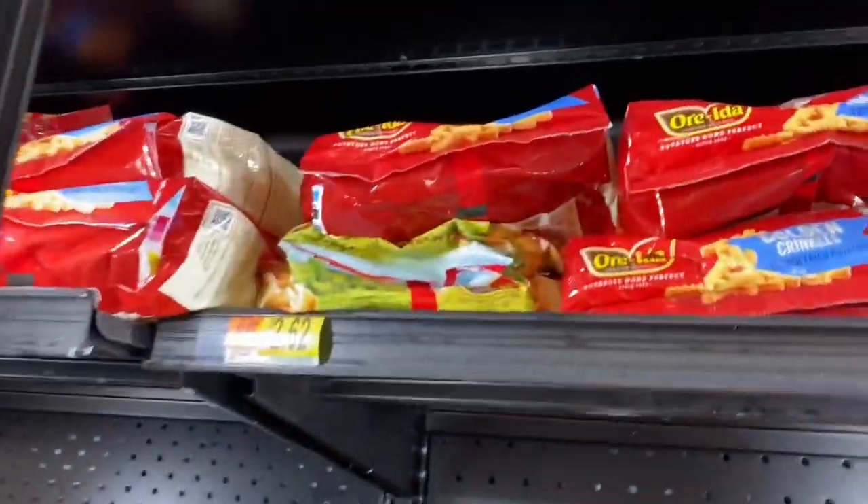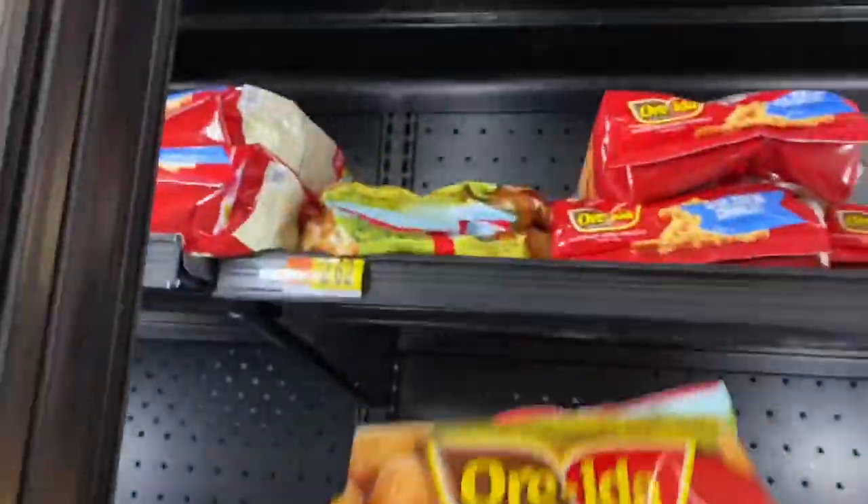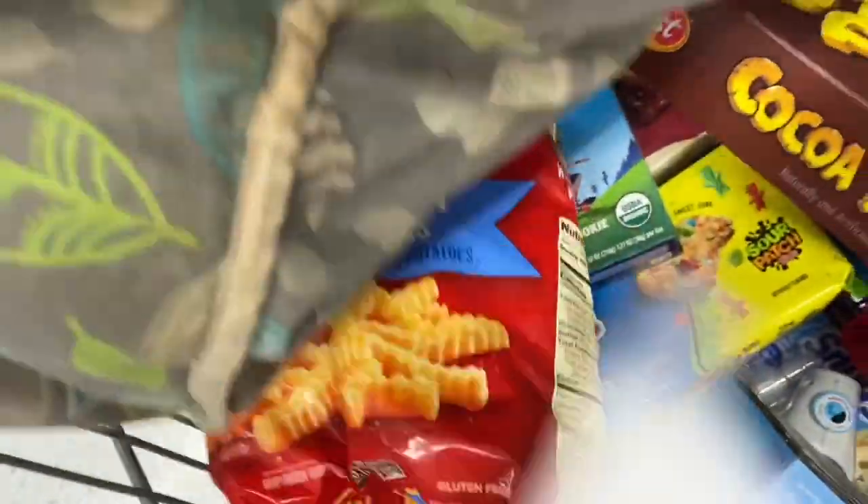If you want to rack up your rebates and also grab something that you can eat, you can go ahead and get the Orata fries for $2.62 with a $1 rebate, making the final cost just $1.62 — and I'll probably include that in a dinner meal this week.